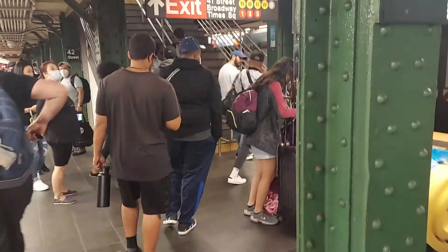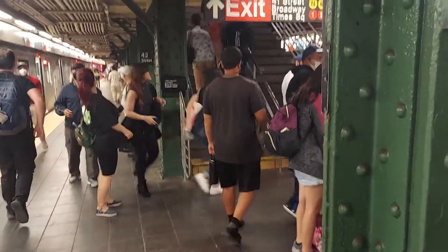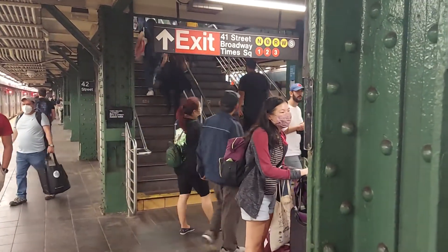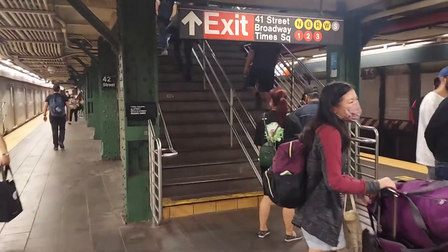Hey folks, thanks for watching part 1, this is part 2. We're in Times Square. We're going to make our way over to the Q train and on our way to Brighton Beach.